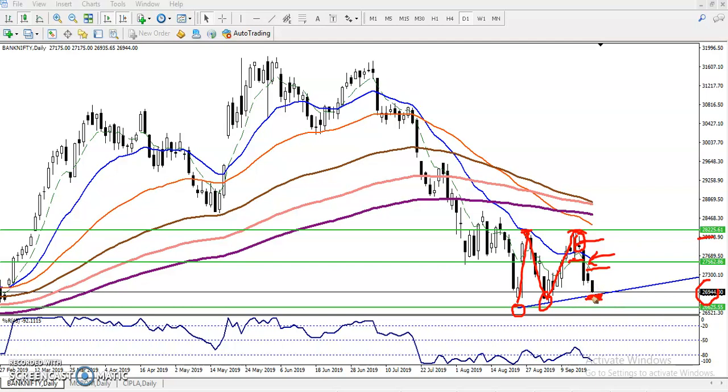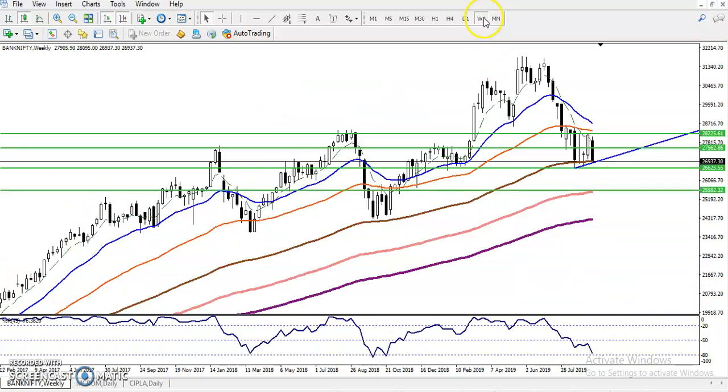If you want to see the weekly chart — if they break this level, we are projecting the next target will be somewhere around 25580, but it will take time. If they break this supporting line, we are expecting the next support will be there. If price closes below, we are expecting they will reach that area, but today is Thursday so they need to close below this area this week.